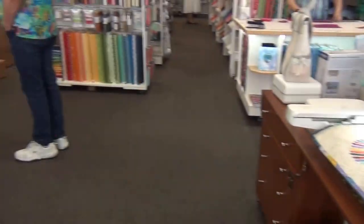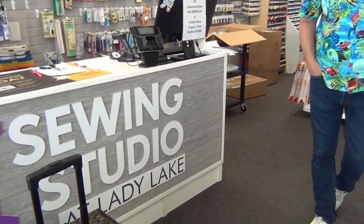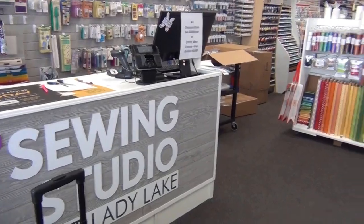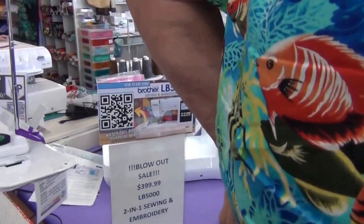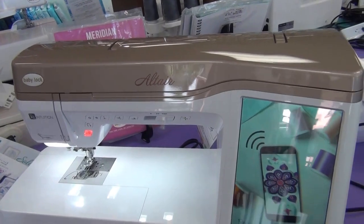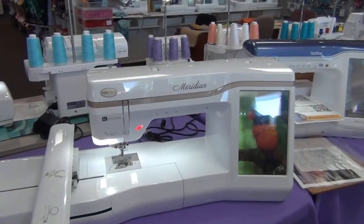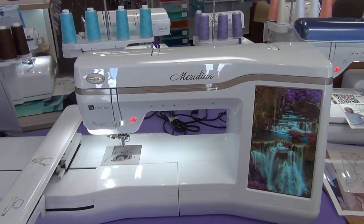I have a friend who actually uses a featherweight as one of her sewing machines — she just likes the straight stitch on it. She's really happy with it. It's great for paper piecing too. Now let's look at these dream machines — look at this Baby Lock Altair! How beautiful is that screen? And the Meridian, which is an embroidery machine. I love it — it's my favorite.